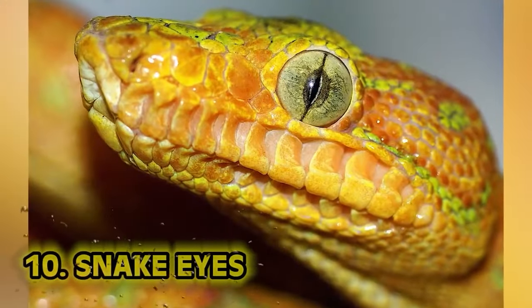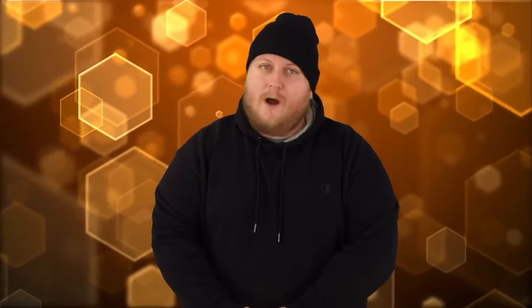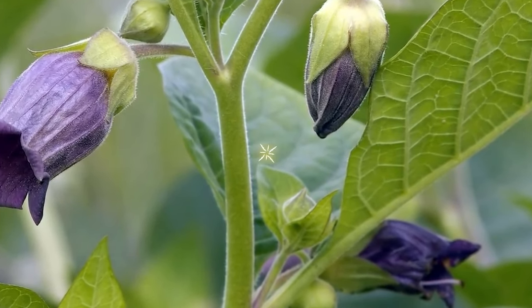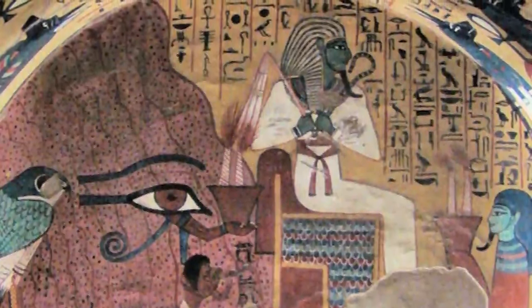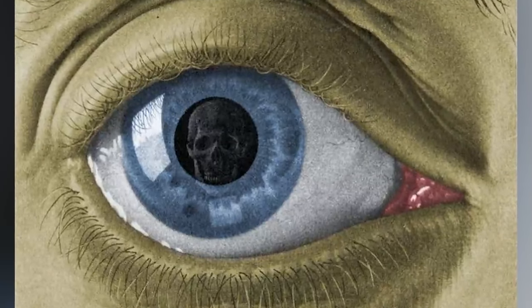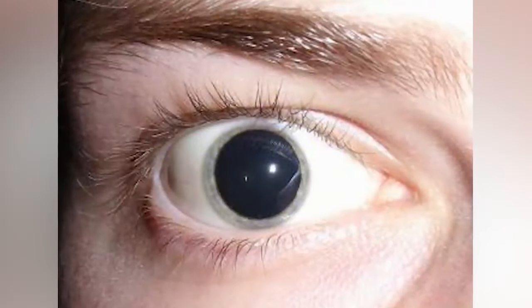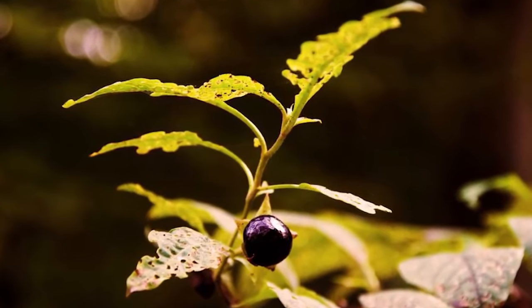Number ten: after extended use of belladonna drops in the eyes, you would probably wish a snake had bitten you. Belladonna is poisonous, yet it was still used by Egyptian royalty. Drops of the poison would dilate your pupils, and that was considered beautiful. Extended use had terrible side effects including blindness. The best doctors could do for you back then was tell you to take a bath in crocodile dung and pray to the gods. So to avoid that tragedy, go for the natural look and avoid the eye drops.